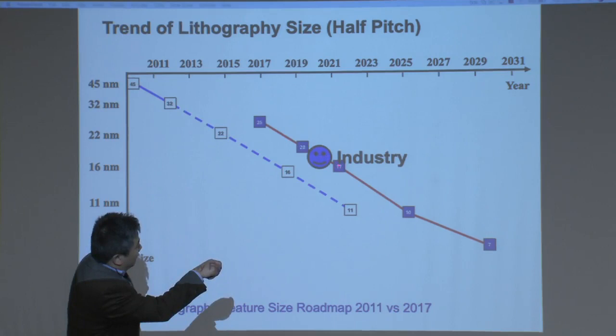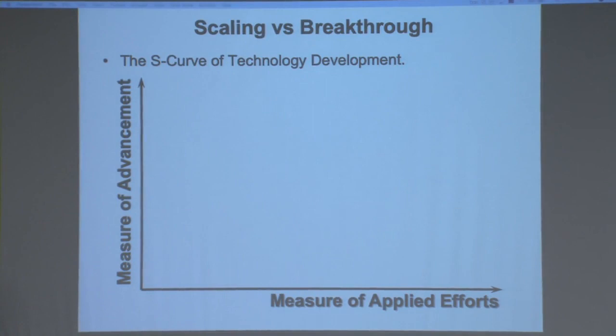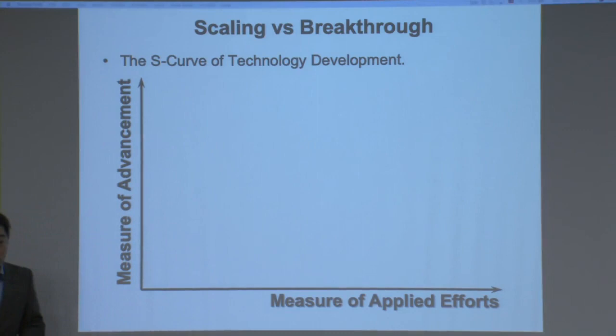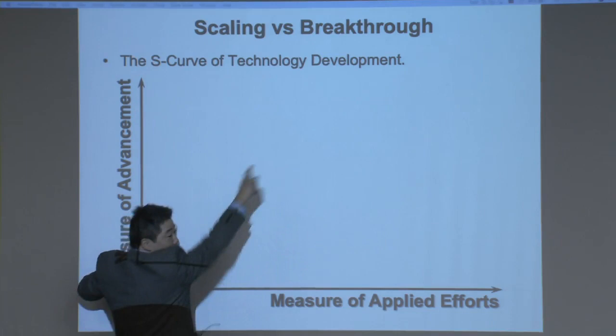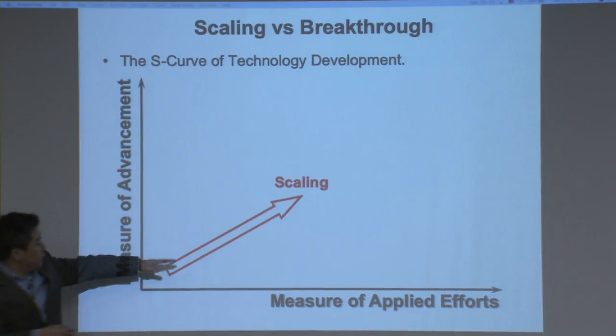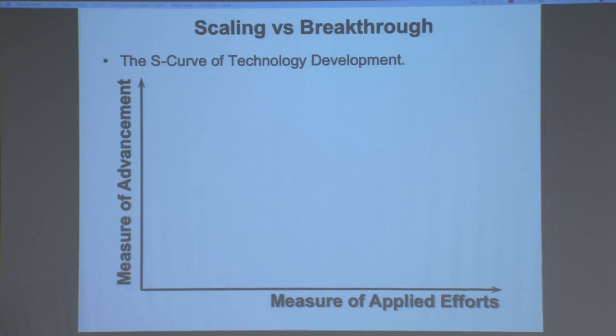To understand that, we can look at the notion of the S-curve. The horizontal axis is the measure of applied effort, and the vertical axis shows how effectively you can use that effort. This is what we call scaling — you have to be able to scale up efficiency and get products better. A steeper slope means better efficiency. Most technology development history falls into this type of S-curve.